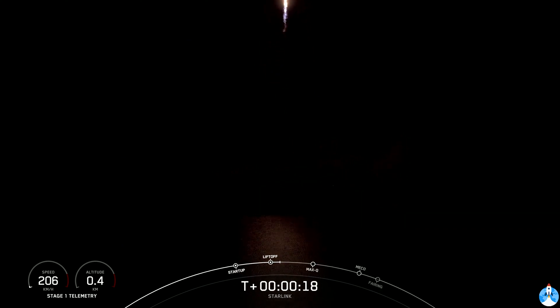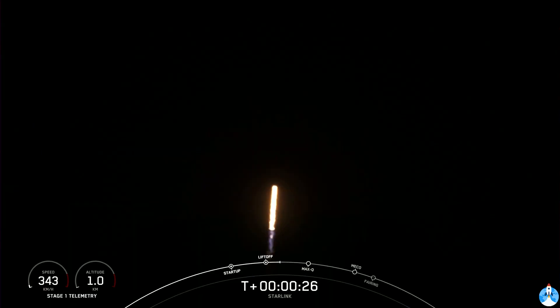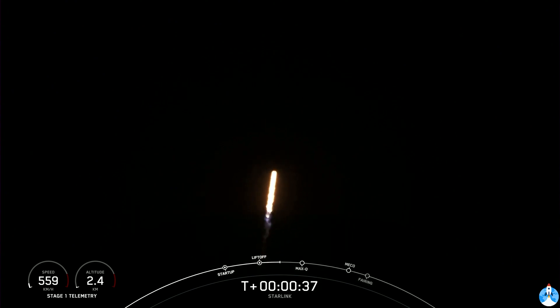Cable is pitching downrange. Cable and chamber pressure is nominal. Falcon 9 has successfully lifted off from pad 40 at Cape Canaveral Space Force Station, carrying yet again another stack of 60 Starlink satellites to orbit.